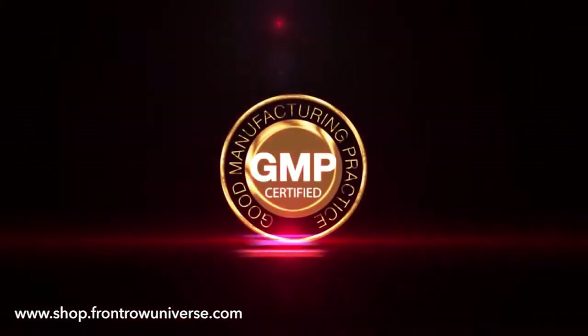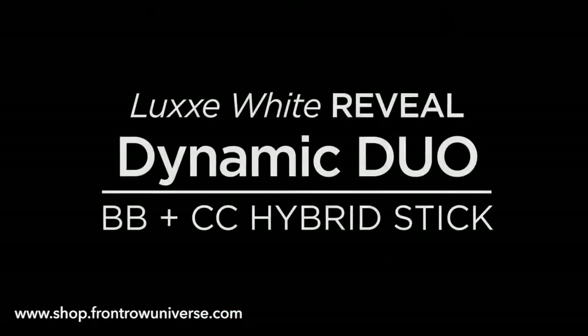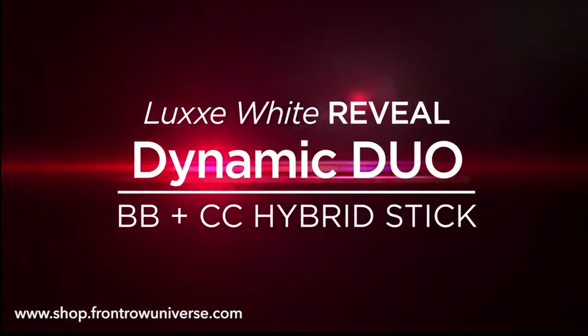With certified Good Manufacturing Practice seal, Lux White Reveal Dynamic Duo has got you covered.